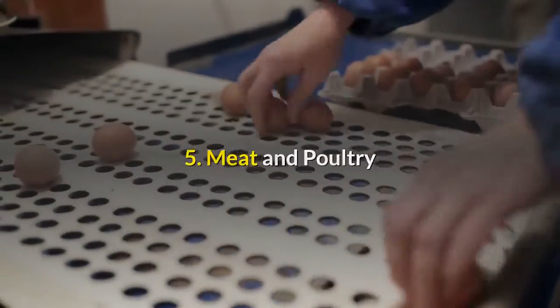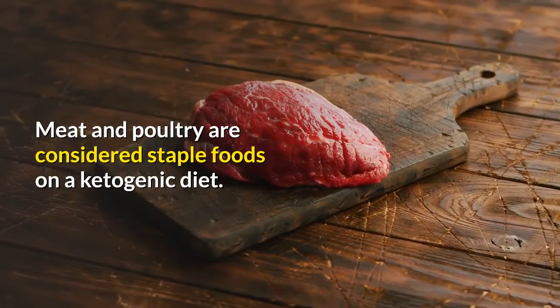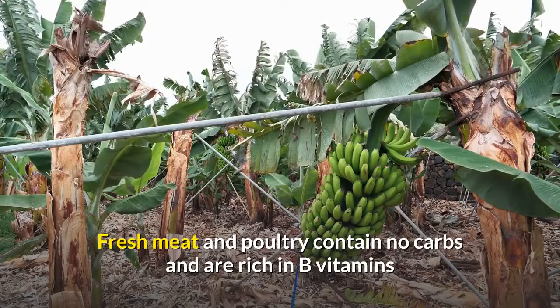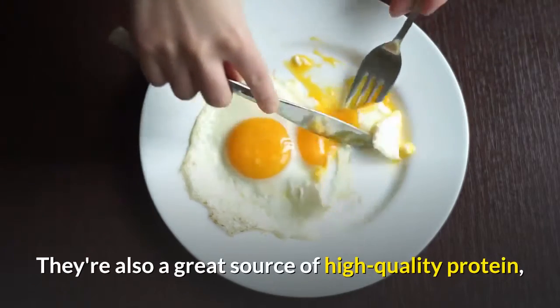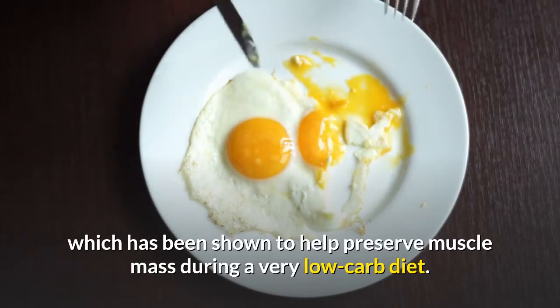Meat and Poultry. Meat and poultry are considered staple foods on a ketogenic diet. Fresh meat and poultry contain no carbs and are rich in B vitamins and several minerals, including potassium, selenium and zinc. They're also a great source of high-quality protein, which has been shown to help preserve muscle mass during a very low-carb diet.